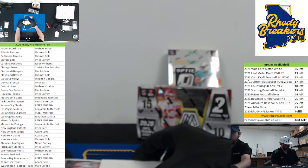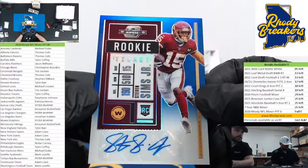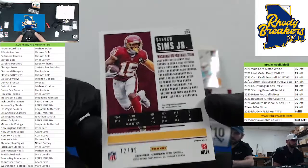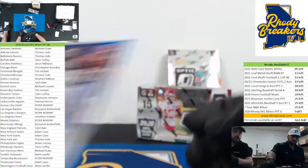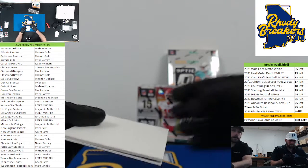Alright, first auto — our sticker is a blue Steven Sims Jr., Washington Football Team. Mark Lavelle on a 99, come on give us a big on-card. Which way are we going? This way. Alright, here you go.